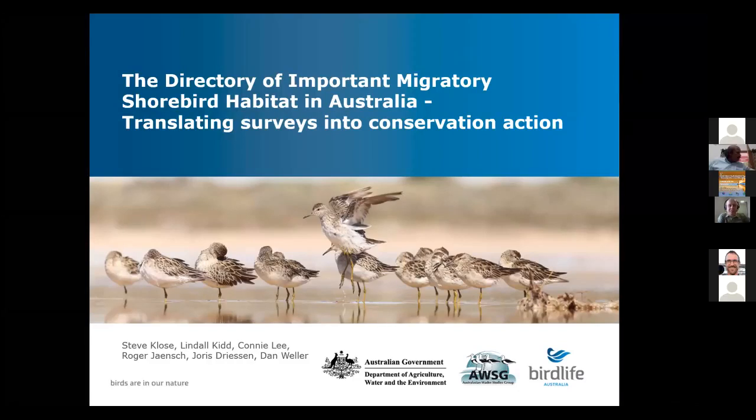Thank you so much. My name is Steve Close. I'm migratory shorebird program manager with BirdLife Australia, and I'm going to talk to you today about the directory of important migratory shorebird habitat in Australia, a project that we've been pursuing over the past three years.